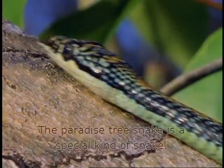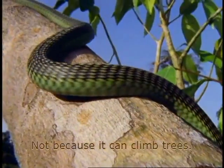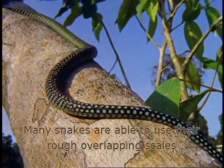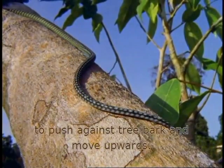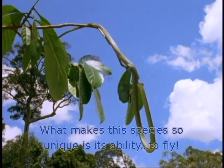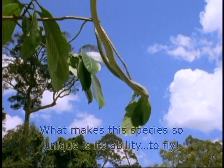The Paradise Tree Snake is a special kind of snake — not because it can climb trees. Many snakes are able to use their rough, overlapping scales to push against tree bark and move upwards. No, what makes this species so unique is its ability to fly.